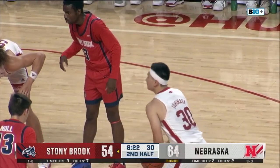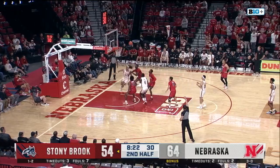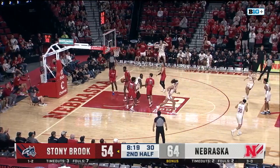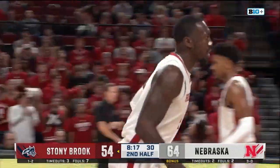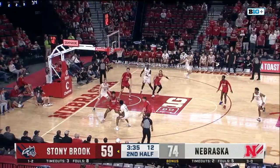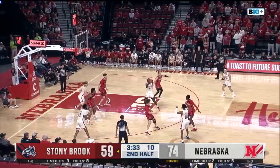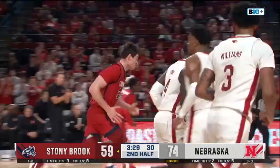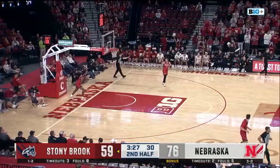Third foul for Mike. You saw that pull-away from Juwan Gary. Gary with the offensive rebound and put-back. You want to attack the zone in the seams there — find a spot, there it is. Gary with the floater in the lane. He's up to 17.